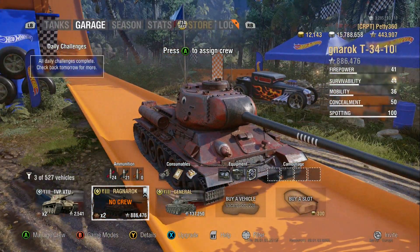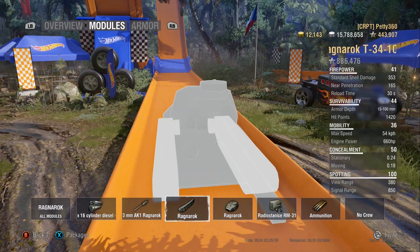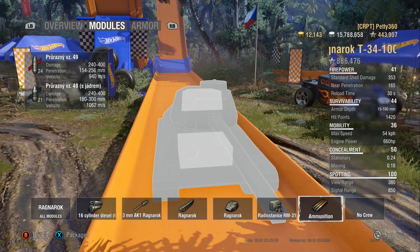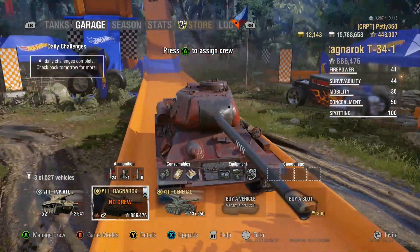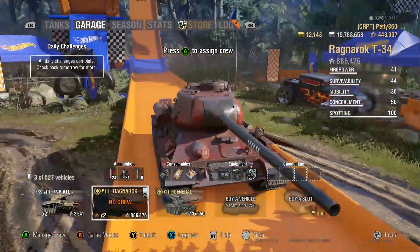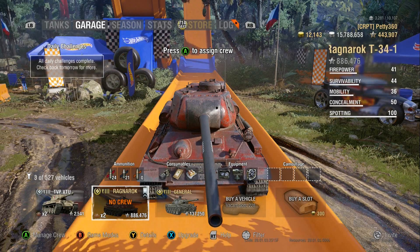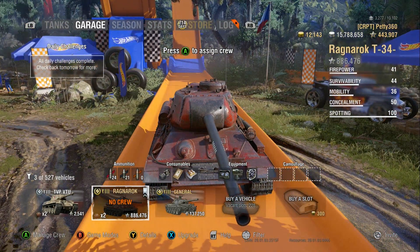Coated optics are there to push the view range, because it's got 380 metres. 380 is alright — it could be worse at 360 or 370. 380 means you can get up beyond 445 quite well, and if you've got coated optics and vents you're hitting about 445 metres view range, which is the level before it starts to devalue camo. So 445 is the minimum you want, and with vents and optics you get up to that without crew skills — obviously food as well.